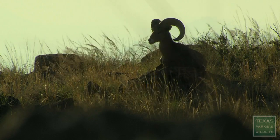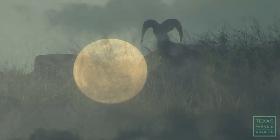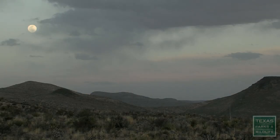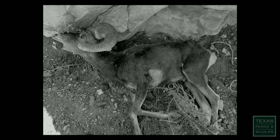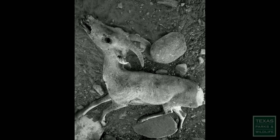Desert bighorn sheep at one time completely disappeared from this region. Historically, the native Texas desert bighorn sheep occurred in about 16 mountain ranges out here in the Transpecos. Mainly due to unregulated hunting, diseases associated with the introduction of domestic sheep and goats, and net wire fencing, they brought the demise of the desert bighorn, and by the early 1960s, they were all gone from Texas.